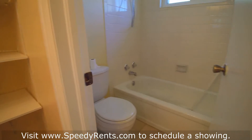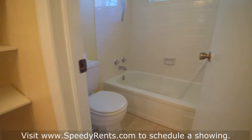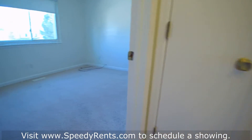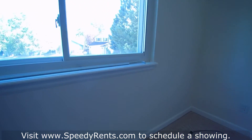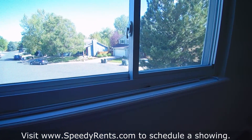There's some extra storage, and this is another full bath. Give me a call at 303-884-3381 with any questions or if you'd like to schedule a showing. Please visit my website, speedyrents.com, where you can see this video and schedule a showing. Thanks!